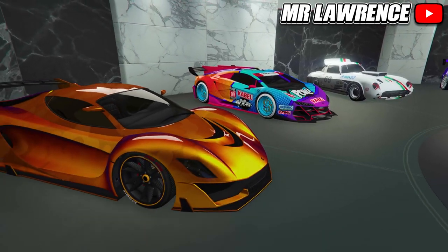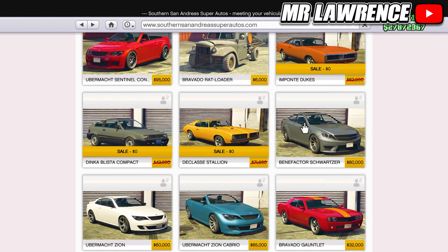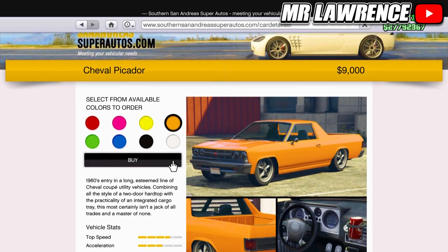The first few cars are on the Southern San Andreas Super Autos website. Starting with the Sentinel XS, this car is $60k. The second car will cost you $80,000. The third one on this website is the Picador, this one is only $9,000.